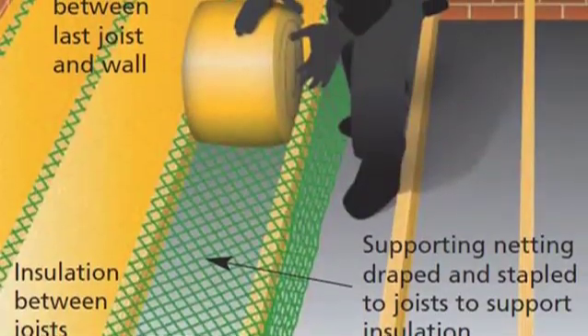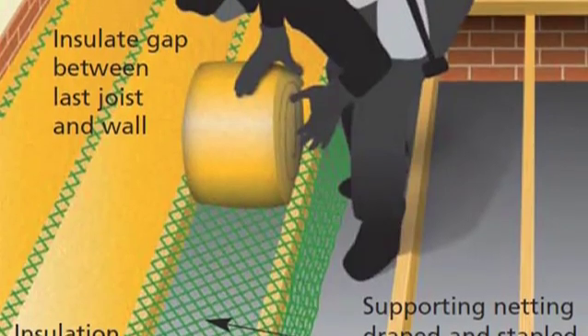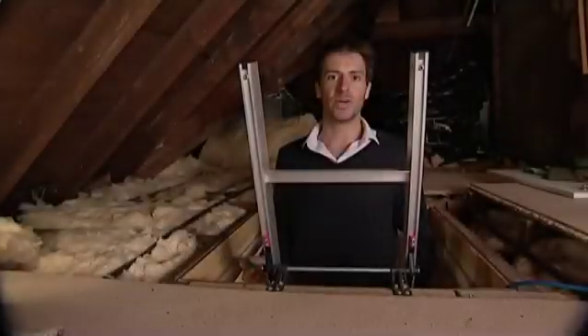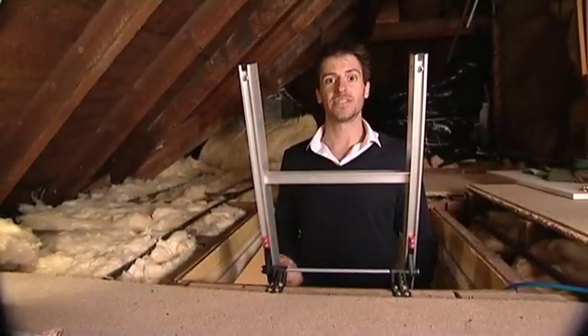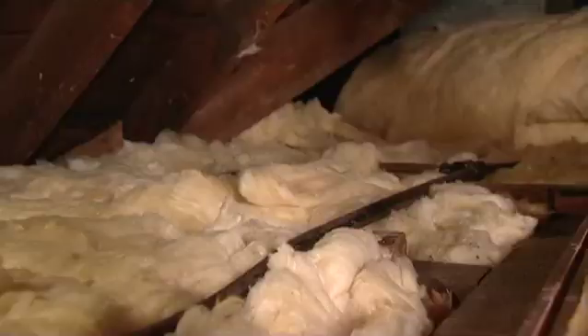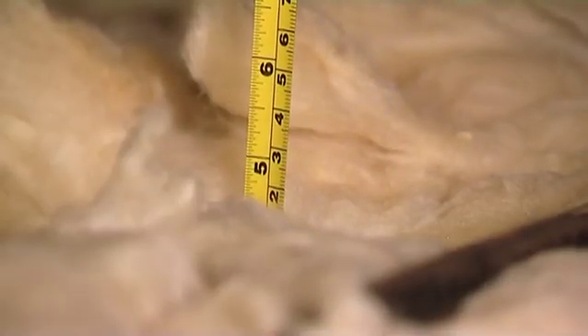It's also a very simple and quick job to do. You can either get an installer in to do it, or do it yourself. The recommended depth for most loft insulation materials is 270mm, or 11 inches. And it's very simple to measure how deep your loft insulation is, simply using a tape measure.